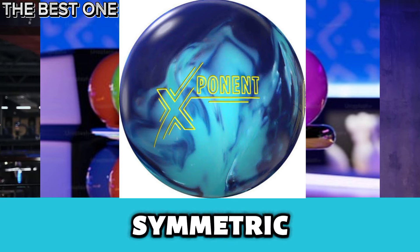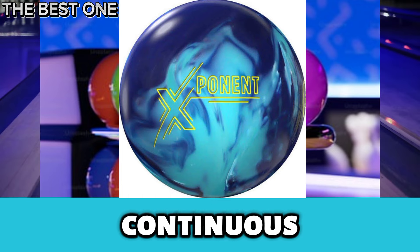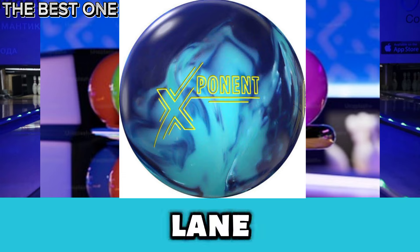while the Shrapnel 2.0 Symmetric Core delivers smooth, continuous motion at the back-end, making it perfect for typical lane conditions.